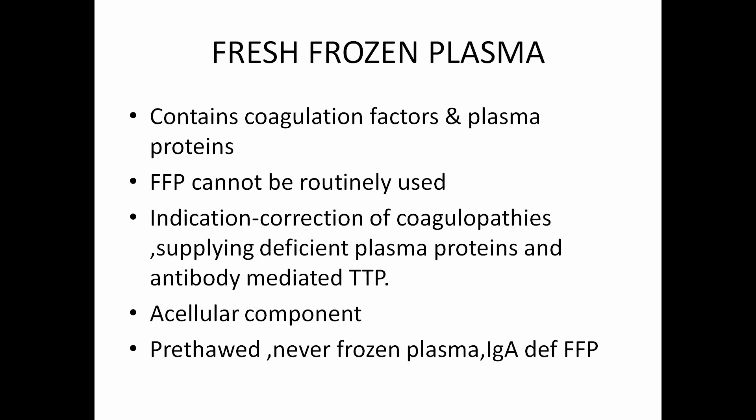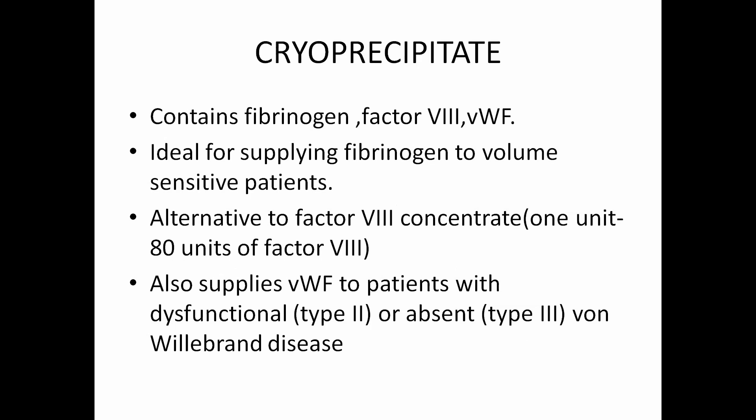Cryoprecipitate contains fibrinogen, factor VIII, and von Willebrand factors — ideal for supplying fibrinogen to low volume-sensitive patients who are mostly in fluid overload or cannot undergo a massive transfusion. It can also be used as an alternative for factor VIII concentrate, which is very hard to get in our country. One unit of cryoprecipitate gives 80 units of factor VIII. It is also used as a substitute for von Willebrand factor deficiency, especially type II and type III von Willebrand disease.